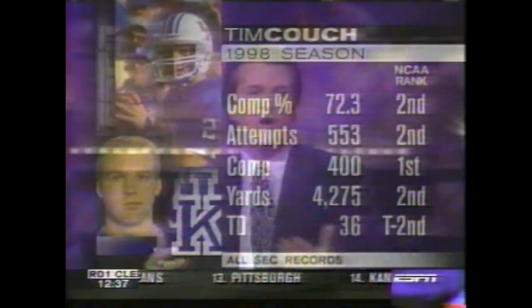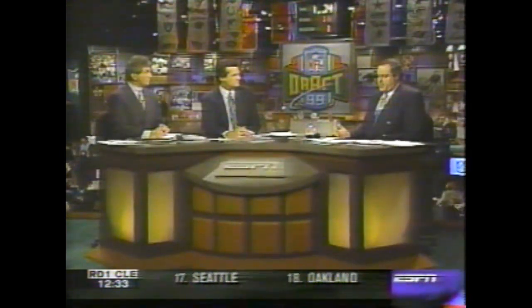Tim Couch, to me, has a chance to be a superlative NFL quarterback. 36 touchdowns, 15 interceptions last year, 72 percent completion, almost 4,300 yards. There was a little question on the way he throws, but when you look at these guys over and over, are we being nitpickers?